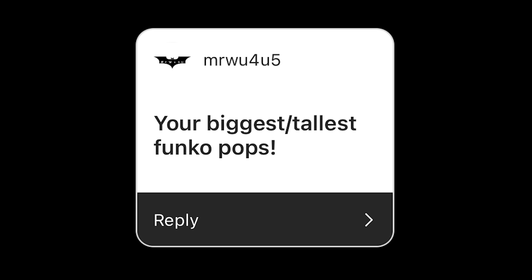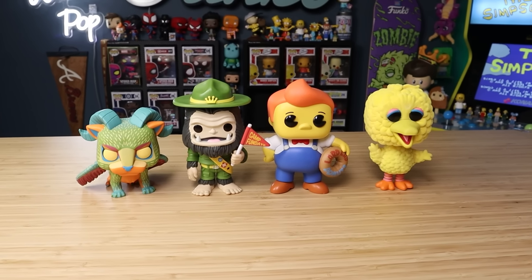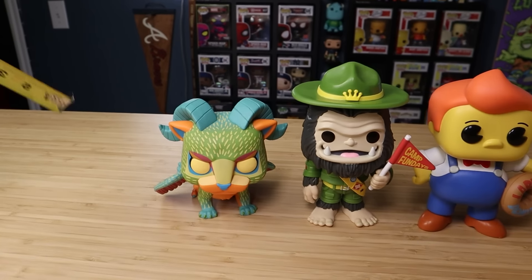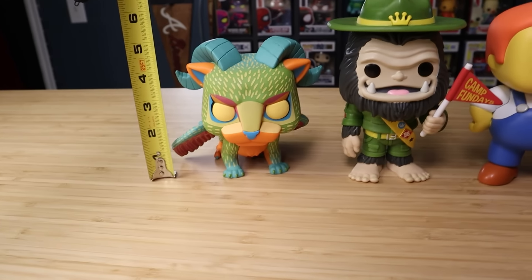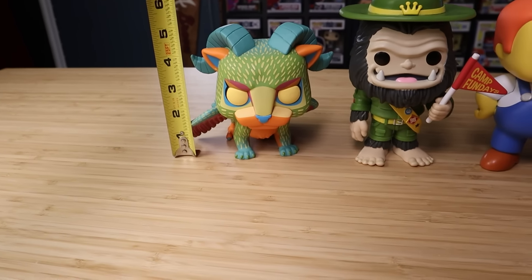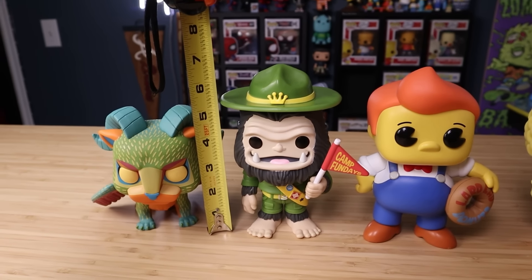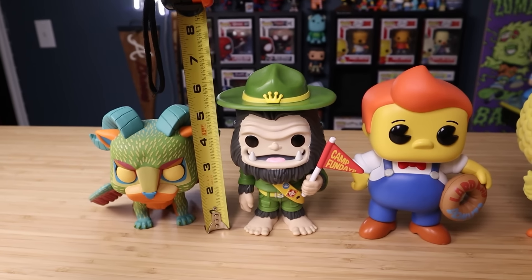Mr. Woo For You Five asked about my biggest, tallest Funko pops. My mind went directly to six-inch pops, so I brought out the tape measure to actually check. This one is probably closer to five inches. Over to Bigfoot — I got this one at Fun Days last year — and this one's actually closer to seven inches. Lard Lad from The Simpsons is just under seven inches, maybe a little bit shorter than Bigfoot.